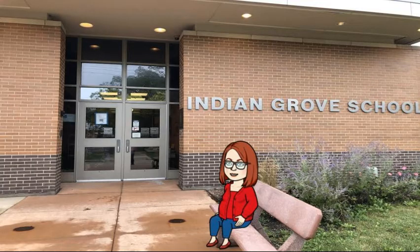Hi boys and girls, it's Mrs. Creaser. Welcome to week two of third graders being able to check out books from the Indian Grove Library. Today I'm going to review some ways to look for books with some tips and some tricks. If you are not checking out at the Indian Grove Library right now, I still would like you to watch this video and then go on to Destiny and practice.